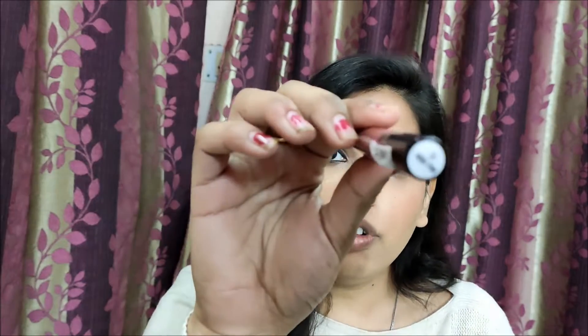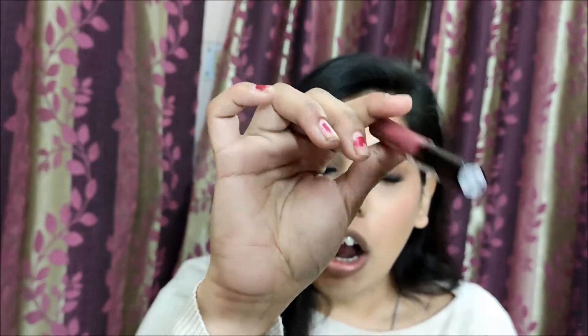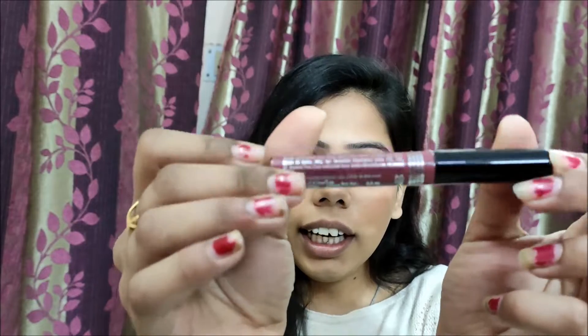The new shade I bought is shade 30 Nude Pink. It comes in standard packaging with net quantity 5.6 ml, MRP and taxes listed. Interestingly, it says 'shake well before use' — which I have never seen on a liquid lipstick before. It is written on the packaging, so I am going to shake it and see what the formula is like.